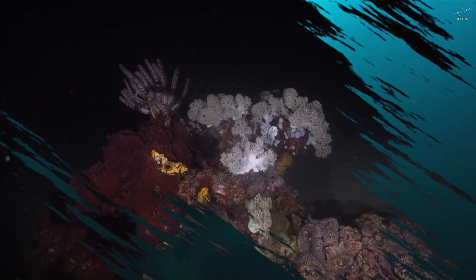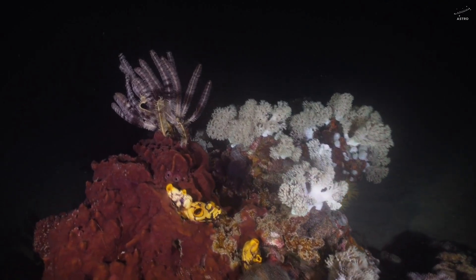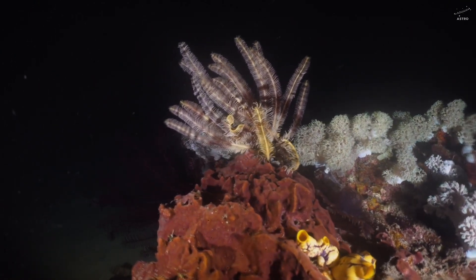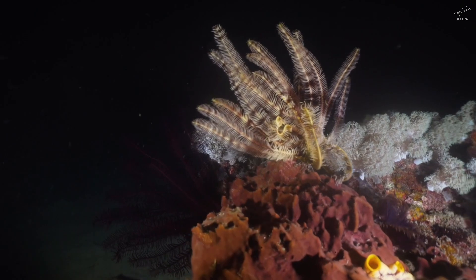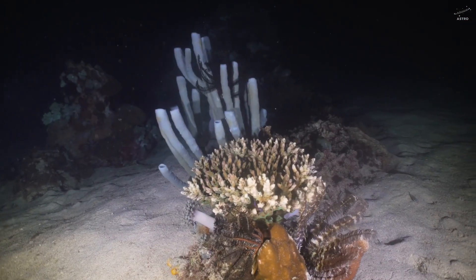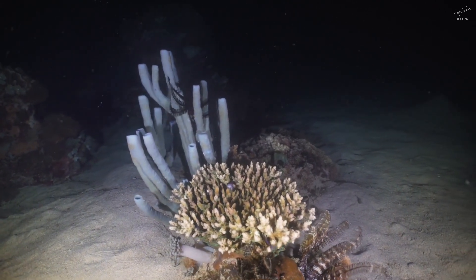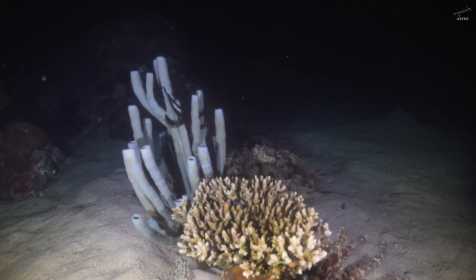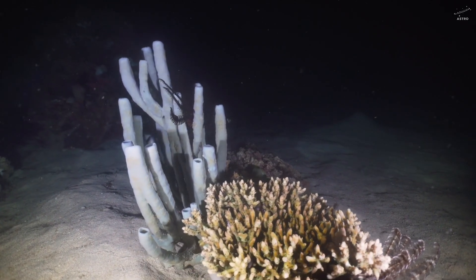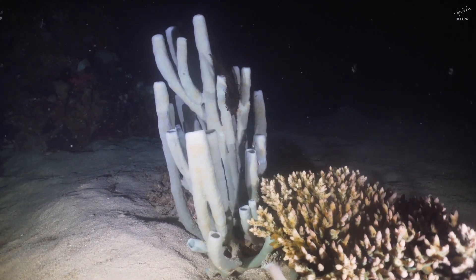And here's the thing — we've already seen life survive in even harsher conditions right here on Earth. In the deepest parts of our oceans, where sunlight never reaches and pressures are crushing, life still finds a way. Around hydrothermal vents, where scalding heat meets cold seawater, life doesn't just exist — it thrives. Bacteria, tube worms, even soft-bodied creatures, all living off chemical energy. No light, no photosynthesis. Just rock, water, and time.